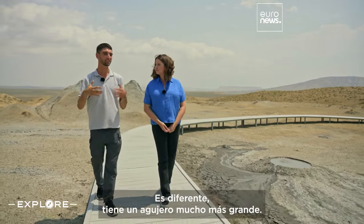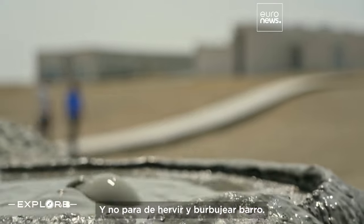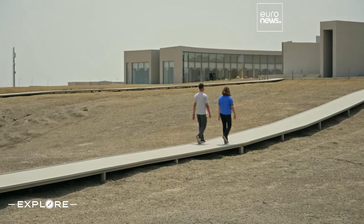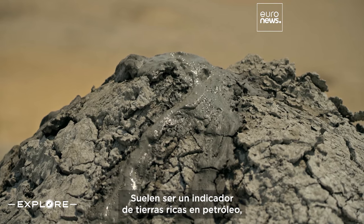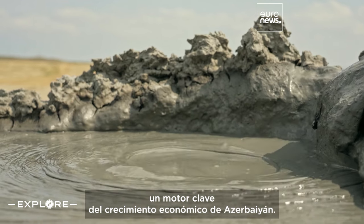The third type is called the Grifon. It's different — it has a bigger hole, and there is nonstop boiling and bubbling mud. These mud volcanoes were formed 25 million years ago and have shaped the region's geography. They're often an indicator of oil-rich land, a key driver of Azerbaijan's economic growth.